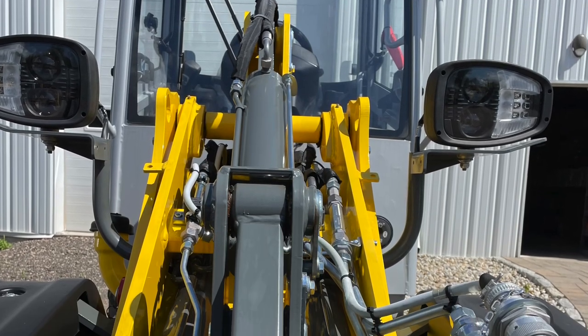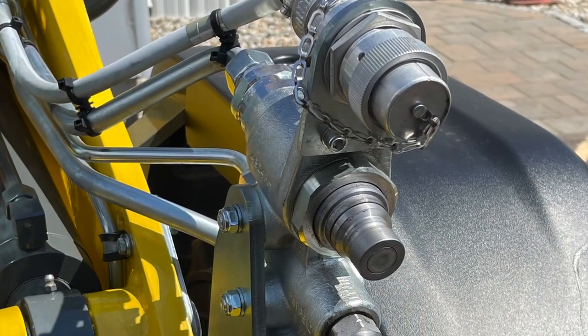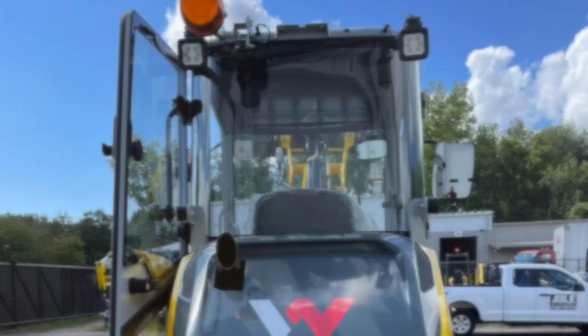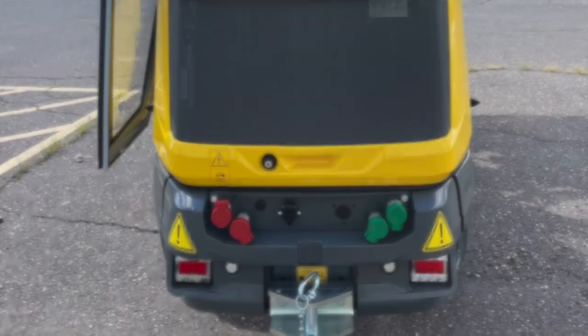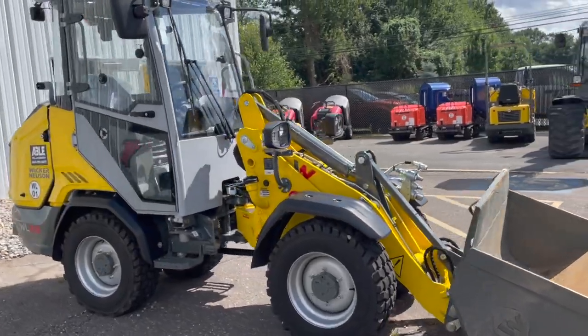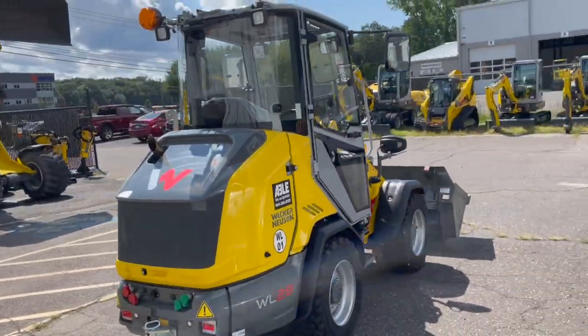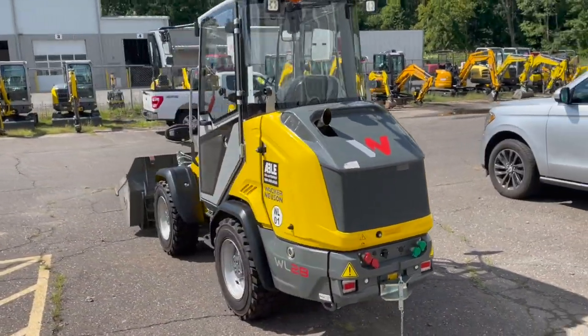The front hydraulics offer a standard flow of 15.5 gallons per minute with an optional 22.2 gallons per minute. Rear hydraulics are also an option. The WL28 comes in either a construction or winter edition. Contact your local dealer for more specifications on each of these options.